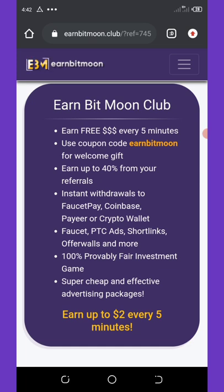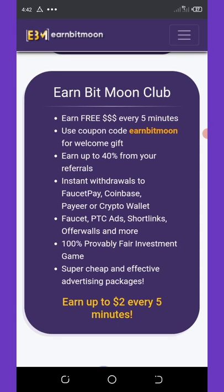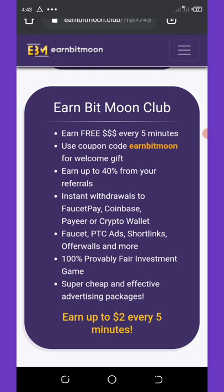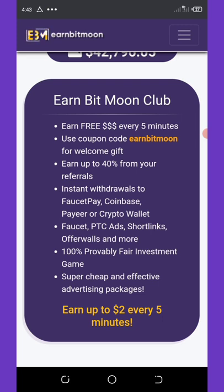You can earn money just from faucets and pay-to-click links and many more. It has a hundred percent provably fair investment game where you can also invest and earn some commissions. They also have a super cheap and effective advertising package so you can advertise your website, blogs, or even your channels on this site.